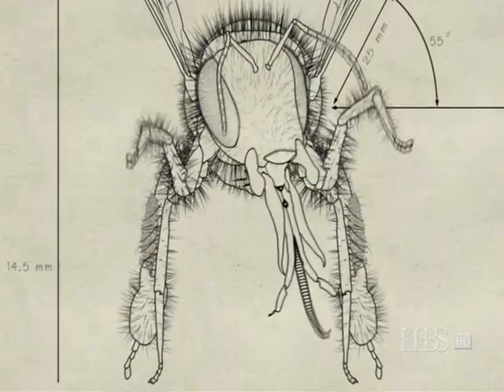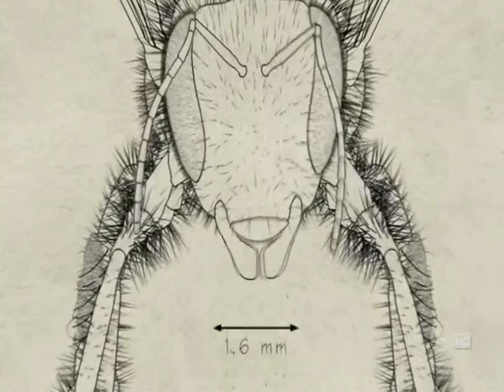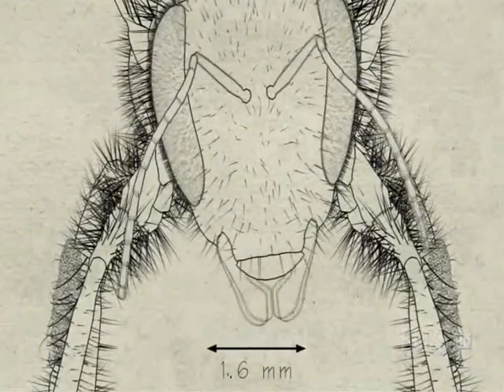A proboscis for ferreting out nectar stored deep in a flower's folds, and powerful mandibles for eating, feeding young, and manipulating wax.